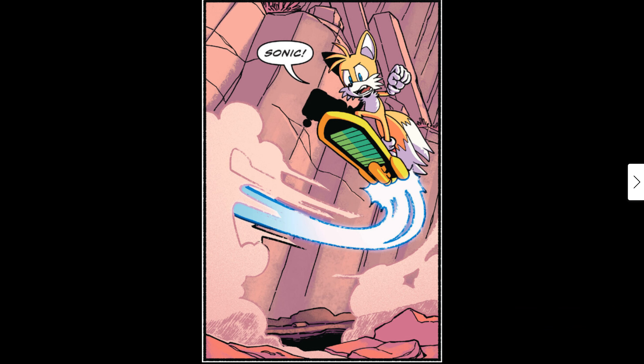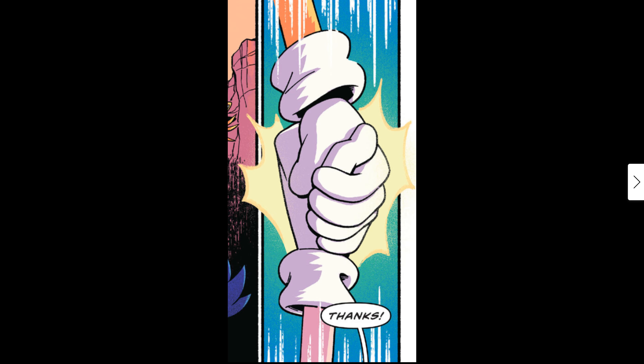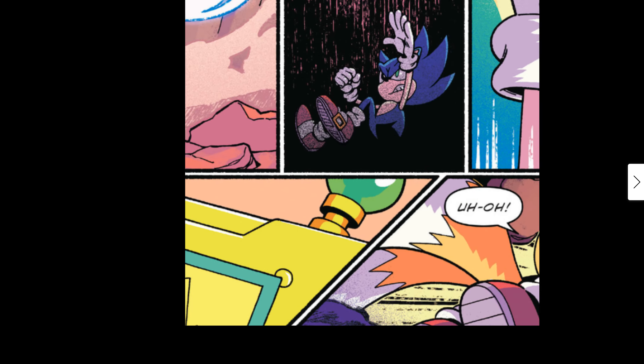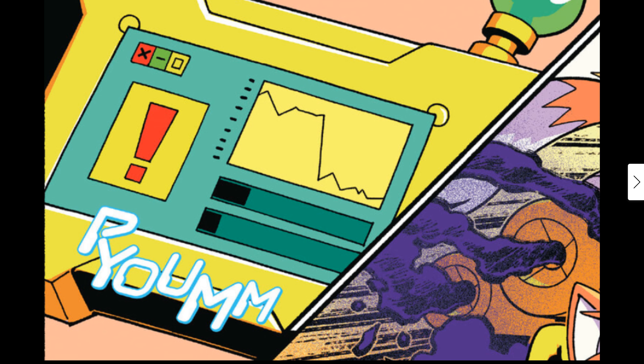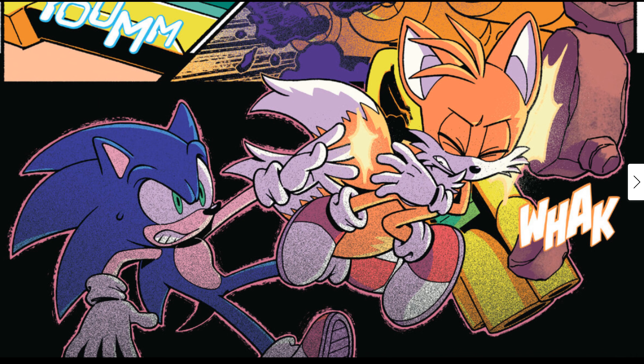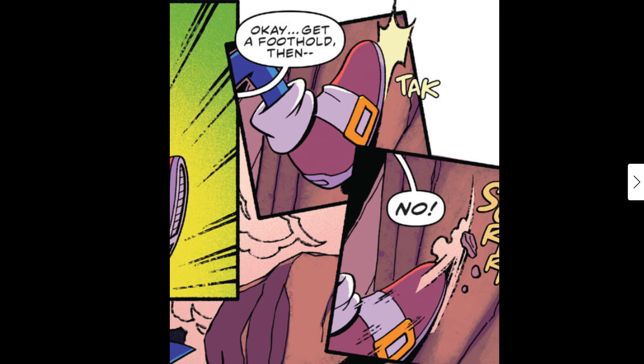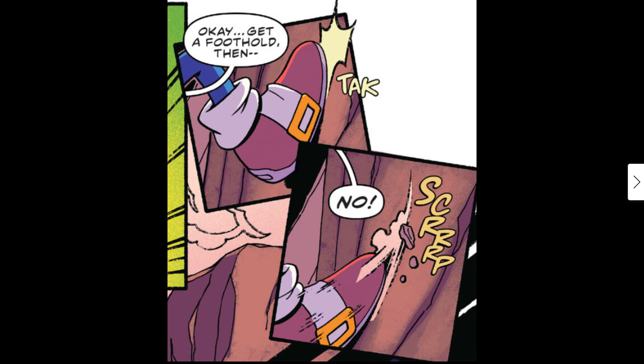Tails calls out 'Sonic!' and comes down to help him, saying 'I'm coming!' He grabs Sonic's hands — Sonic says 'Thanks.' Tails is checking his readings. Then Tails hits some rocks — whack! Lovely artwork on that panel. Sonic tries to get a foothold, saying 'I got you — is it okay? Get a foothold.' But then Sonic loses his grip, and they're both falling down the hole.